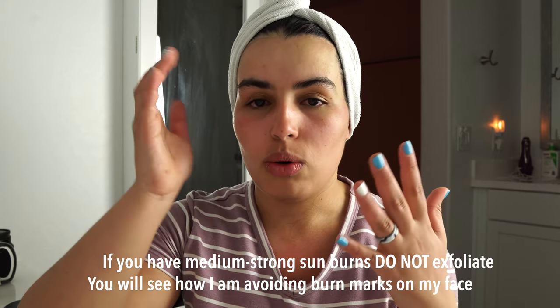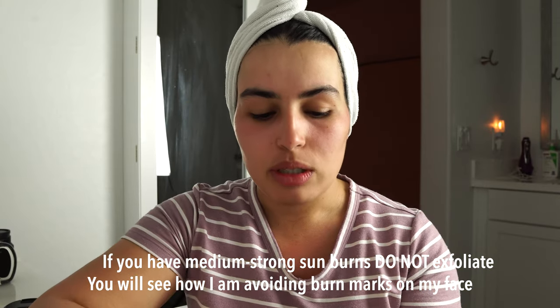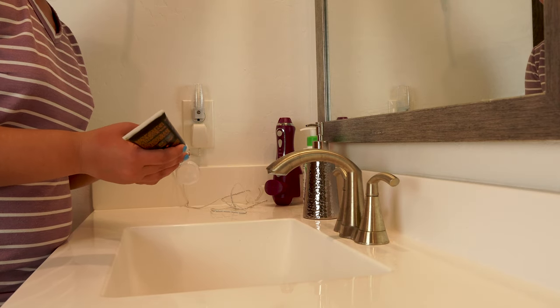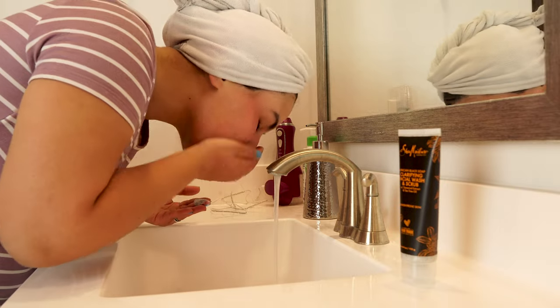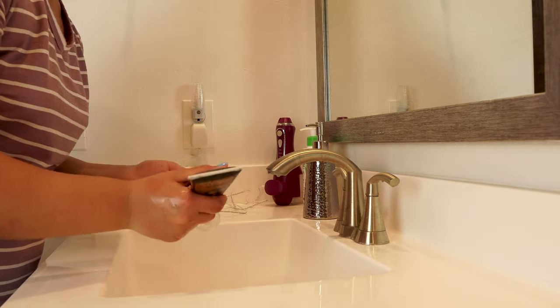With that out of the way, I'm going to exfoliate. All you have to do is use some sort of facial scrub — this is what I'm using right now — and that is hopefully going to do some work to get rid of dead skin. I didn't feel like it's deeply exfoliating; it's a little bit gentle, so I'm going to use my brush to help the exfoliation process. I'll try to avoid the areas that are a little bit burnt because they're already burning.